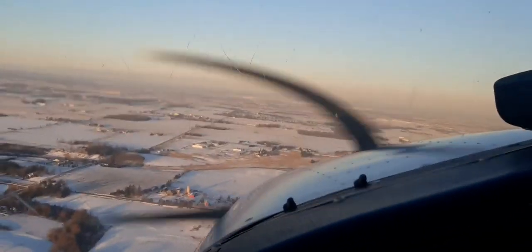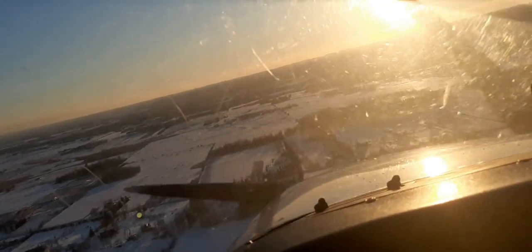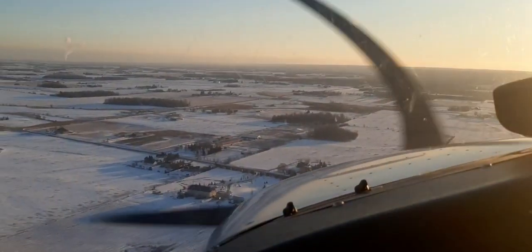Nearing northbound, switching frequencies. We'll be joining mid-leg downwind, one for one five. Bravo Fox on final, one five — touch and go.